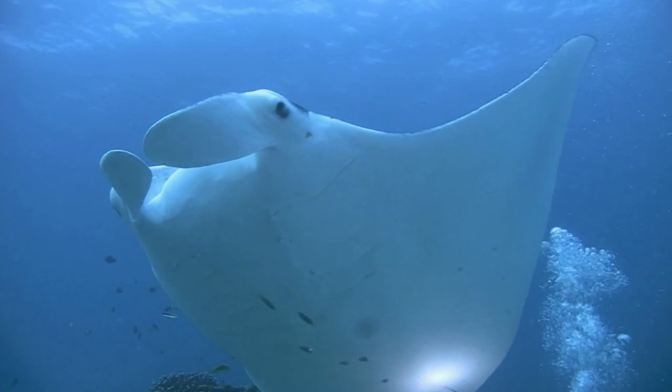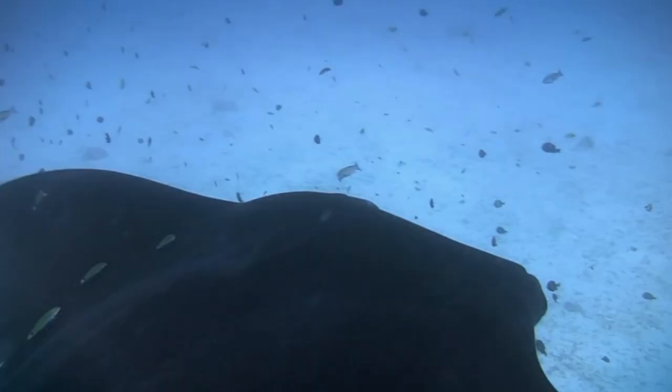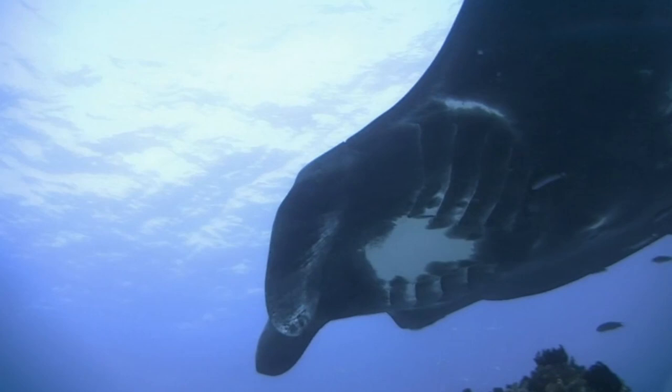Mantas are highly evolved, intelligent creatures. A huge black manta appears, swirling around and showing off his enormous body and swimming talents for our cameras.